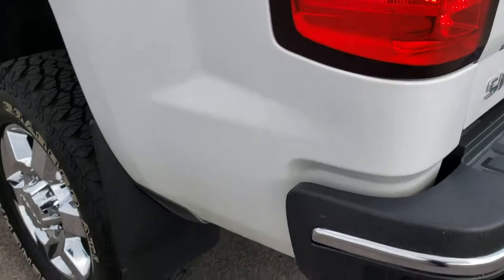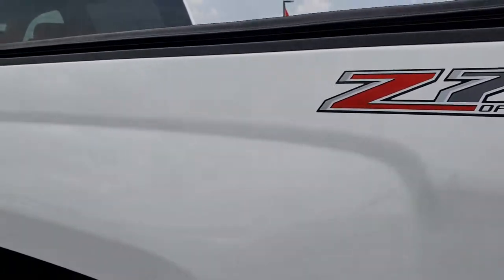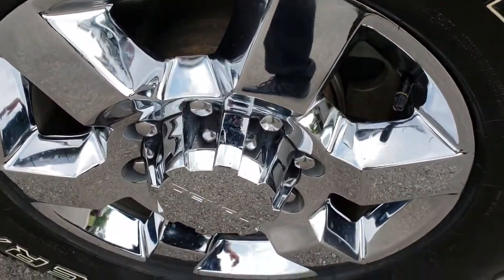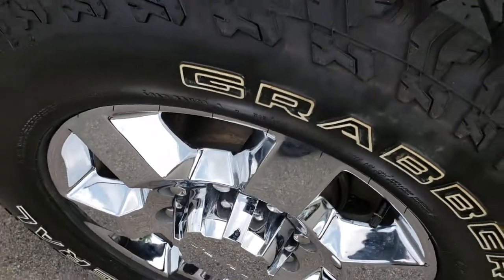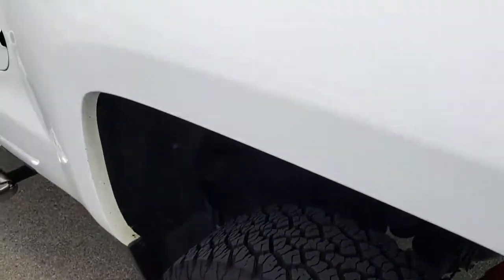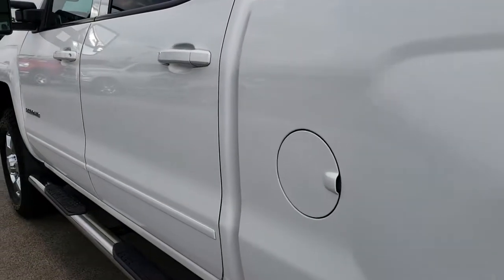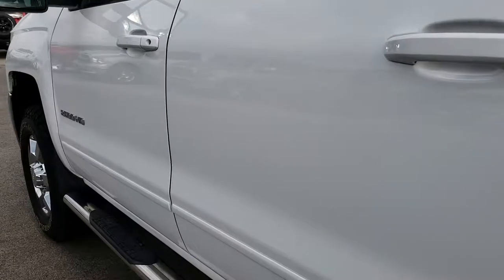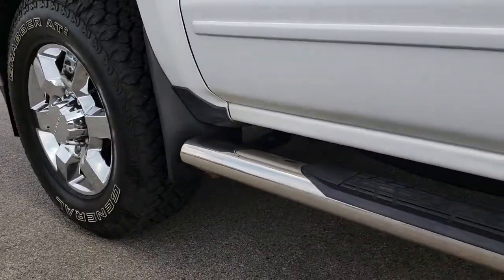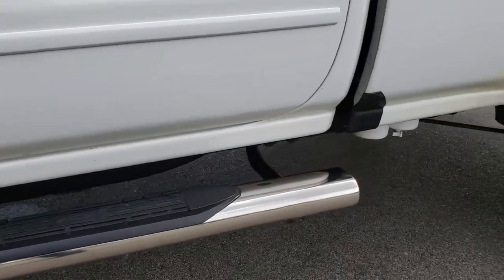As you go down this side of the truck, it is just as clean as that passenger side. For full disclosure, this back rim is nice and clean as well, and that tire has just as much tread as the rest. Didn't see any dents or dings down this side of the truck either. Those rockers are in nice condition too.